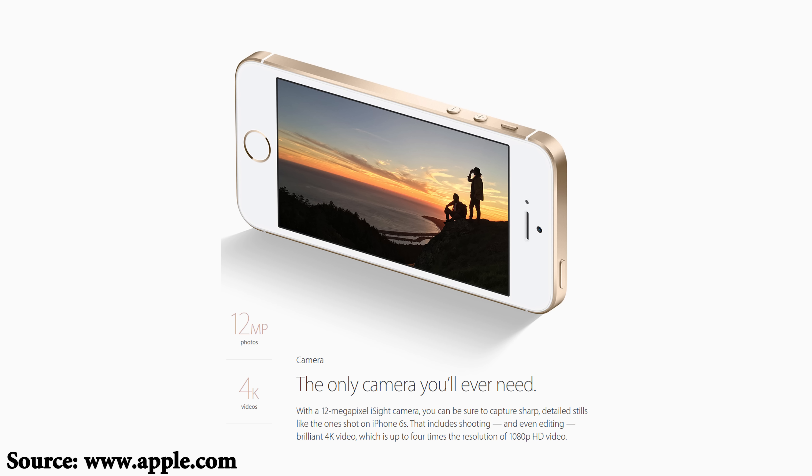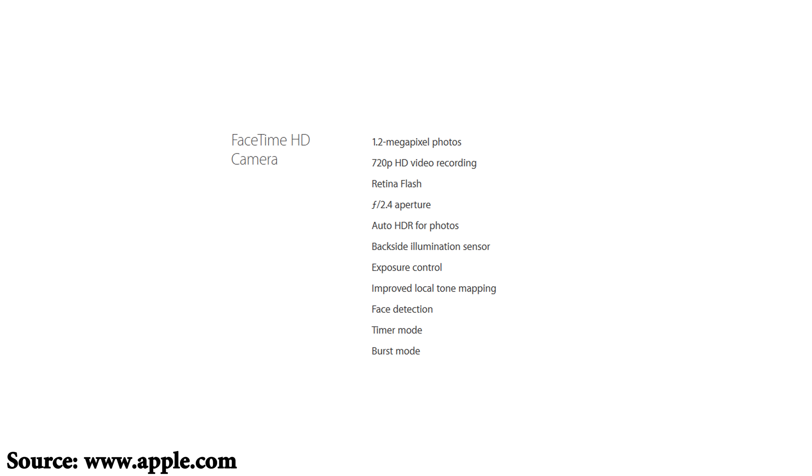Next we move on to number three, and as a YouTuber this is probably the most exciting one for me: the camera. The iPhone SE is using the same 12 megapixel rear facing camera with an aperture of f2.2 as the iPhone 6S and 6S Plus, and this is huge. You're able to shoot in 4K video, but make sure you get the 64 gig version at least, since the 16 gigabyte version will run out of space very quickly with those 4K files. The only snub here is the front facing camera — it's using the old 5S one rather than the 6S one, which is likely where some cost cutting was done.